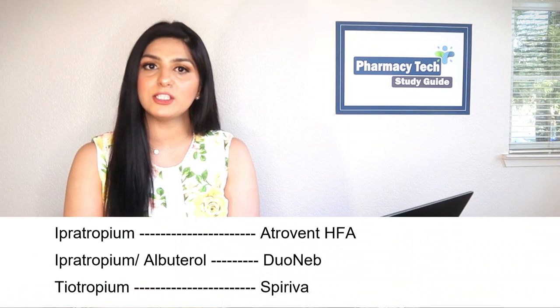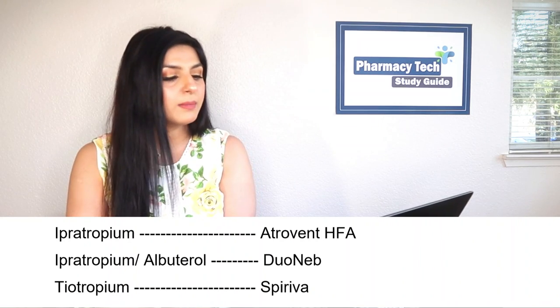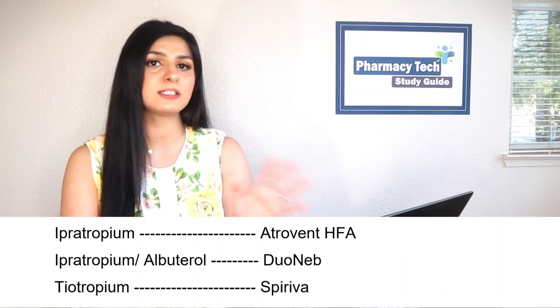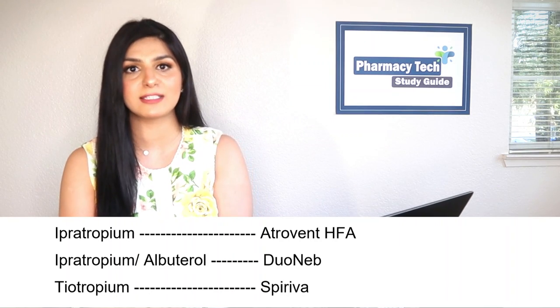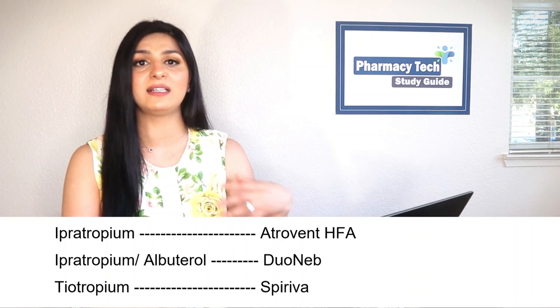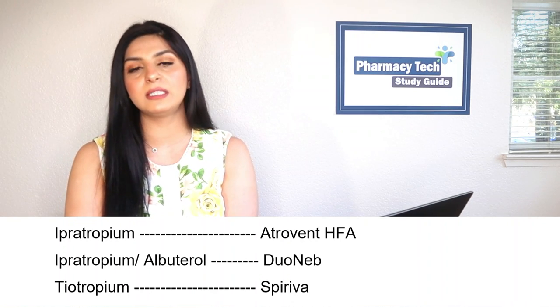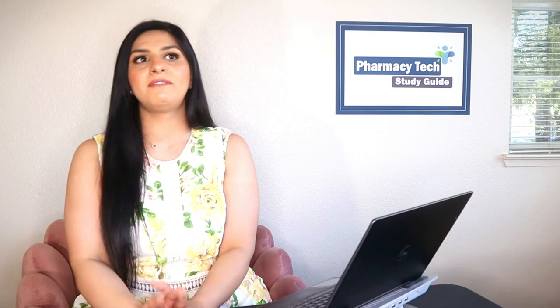The combination of ipratropium and albuterol has the brand name DuoNeb. A tip: 'neb' in DuoNeb should help you remember the medication is used in a nebulizer, not as an aerosol. Next is tiotropium — brand name Spiriva. A fun fact: Spiriva comes in a box with capsules inside, and patients may mistakenly think they should swallow them orally.